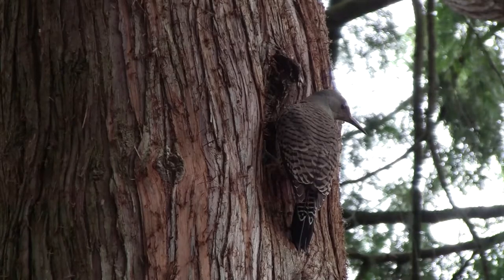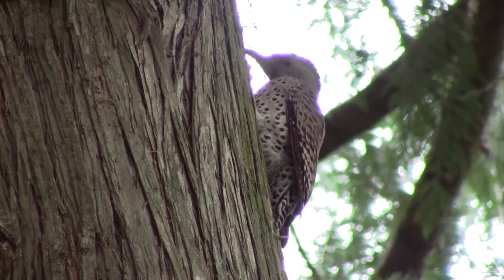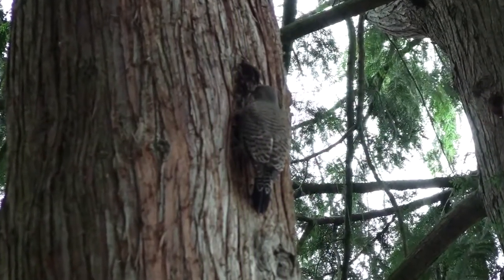I think flickers are pretty amazing, so I'm not mad about them banging on my gutters. I think I'll put out a camera here in the next week or two and see if I can get some pictures of some baby flickers learning to fly around the neighborhood.